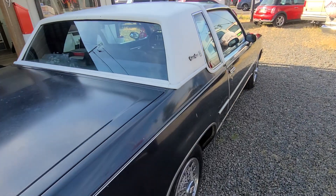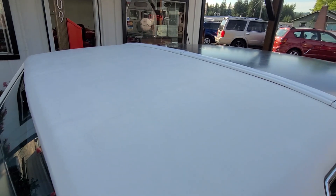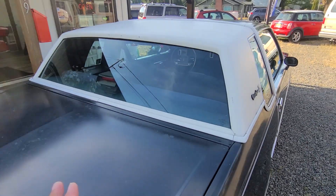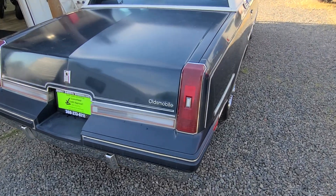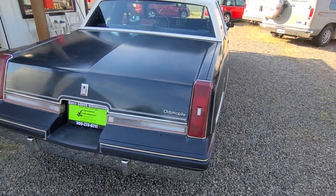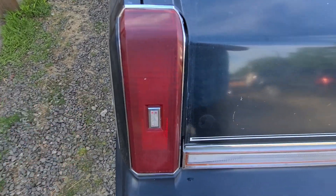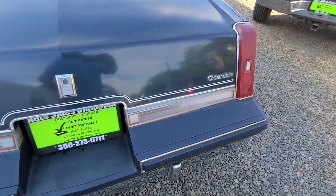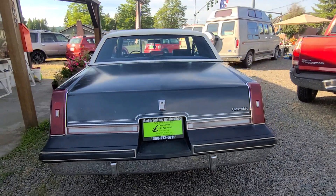The vinyl top is in really nice shape, and all your badging is in nice shape. You have the little phantom top glass. All the glass is in good shape and the windows go up and down like they should. The lenses are not cracked or broken in any way — just in really nice shape. Your reverse lights are clear, not fogged up or showing any moisture. The bumper is in really nice shape.